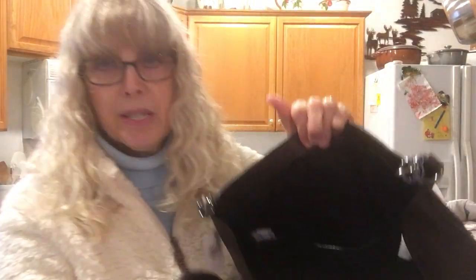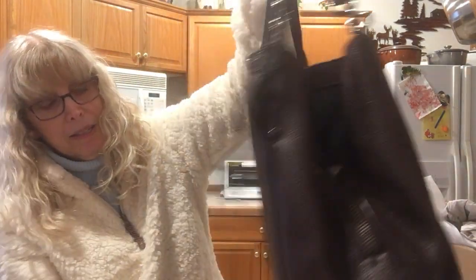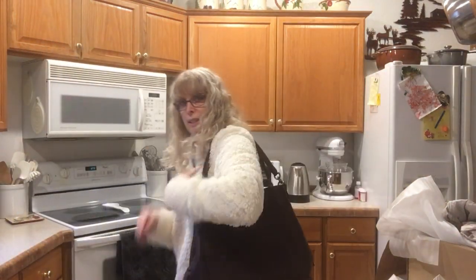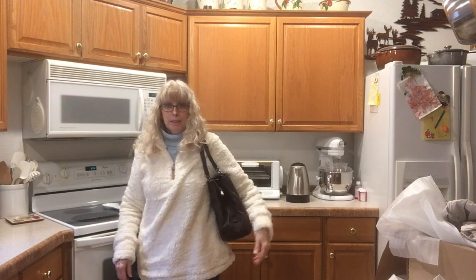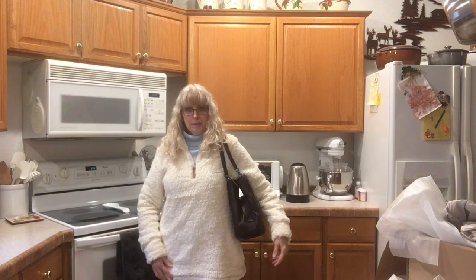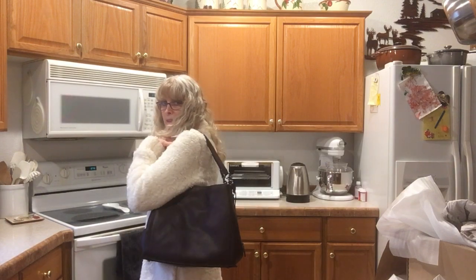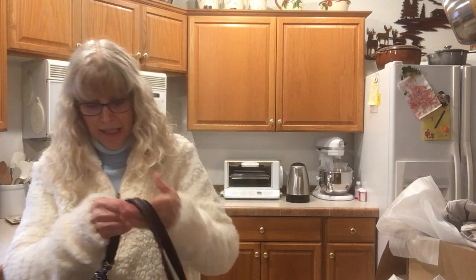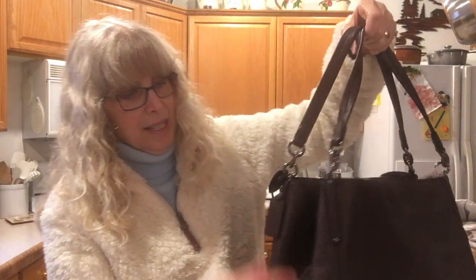Zippers are all good. Very roomy. It has a snap closure and two handles. I like it a lot.